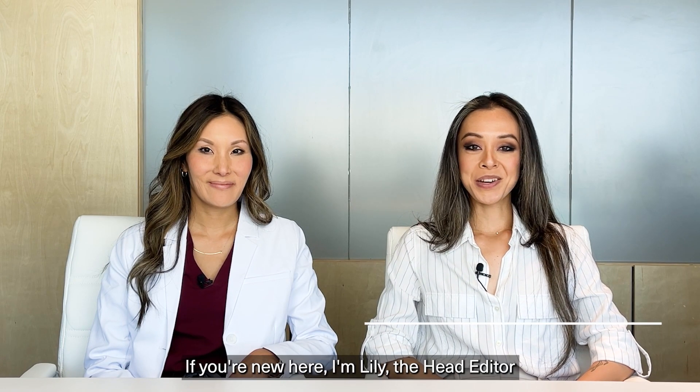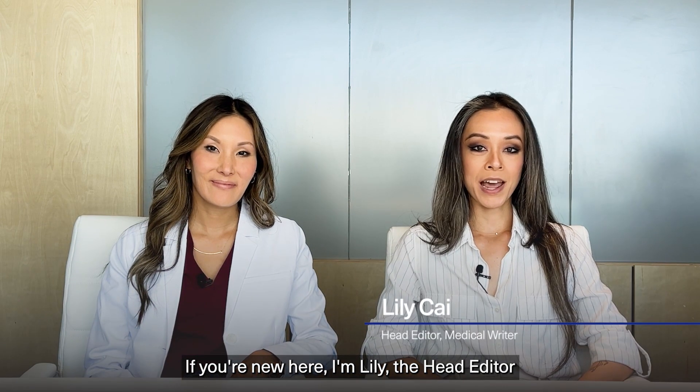Welcome back everyone. If you're new here, I'm Lily, the head editor of the Zion Medical Library. And I'm Dr. Christina Hahn, medical director at Zion and dermatologist.